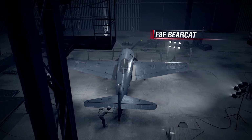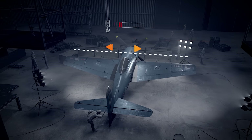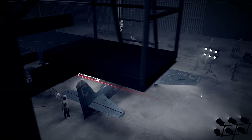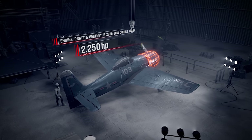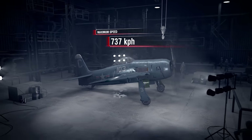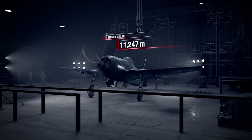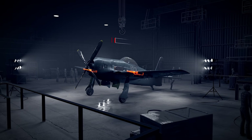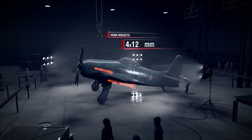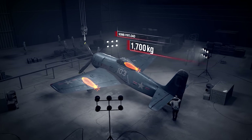Aircraft specifications for the F8F Bearcat — Length: almost 8.5 m; Wingspan: almost 11 m; Takeoff weight: 6,105 kg; Engine: Pratt & Whitney R-2800-30W Double Wasp, 2,250 hp; Max speed: 737 km/h; Service ceiling: 11,247 m; Armament: four 20 mm cannons, four 127 mm HVAR rockets; Bomb payload: up to 1,700 kg; Crew: 1.